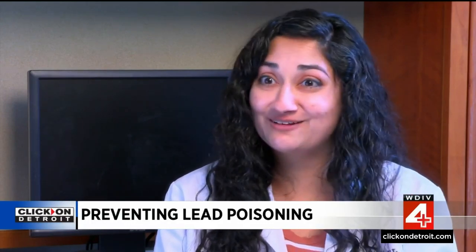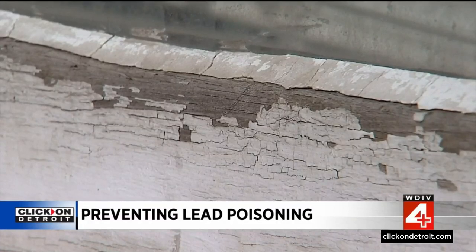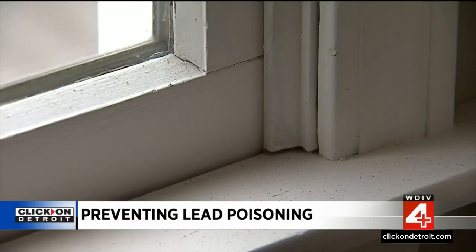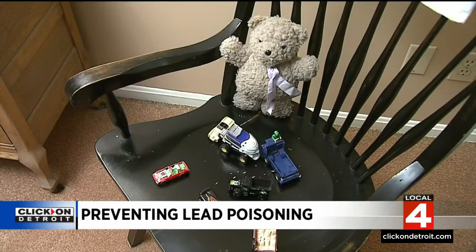Children can be exposed at home, at school, at daycare, or grandma's house. Anywhere children stay or play can pose a threat when it comes to lead poisoning. Lead paint is a major source of exposure both inside and outside of homes built before 1978, says pediatrician Dr. Rupa Takor.